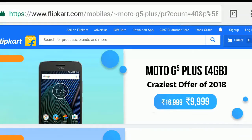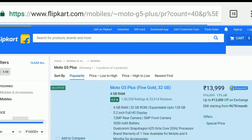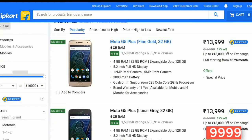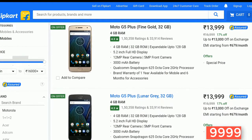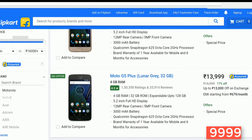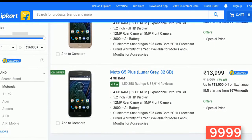Next, we have the Moto G5 Plus for the price of ₹9,999 with the 4GB variant. It offers the best camera in the mid-range segment. It is an option for the Redmi Note 4 — if you don't want to buy the Note 4 or MI A1, you can go for this, because it offers a stock OS with Snapdragon 625, great battery backup, and regular updates from Motorola.